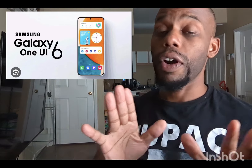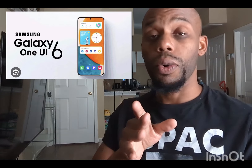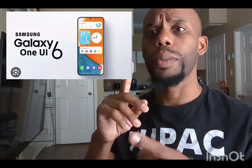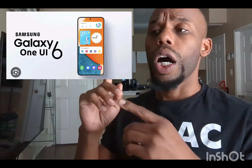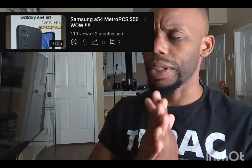It's a beautiful phone, but I ended up getting the Samsung A54 and I did a video on that — just type in Samsung A54 to find it. That phone will be getting Android 14, so that's great news.